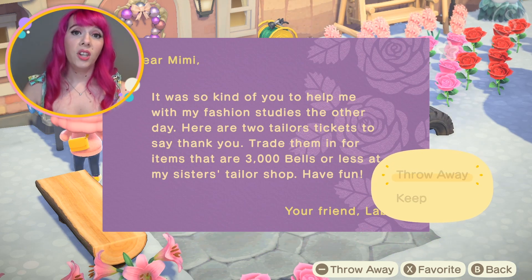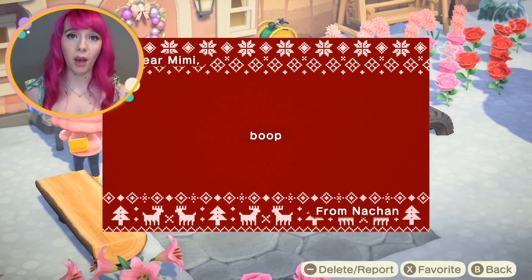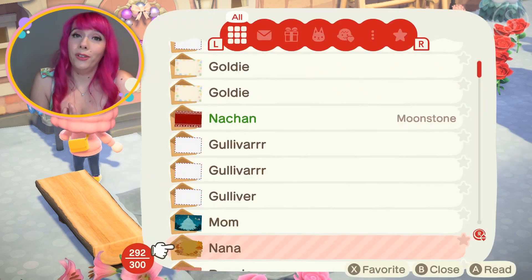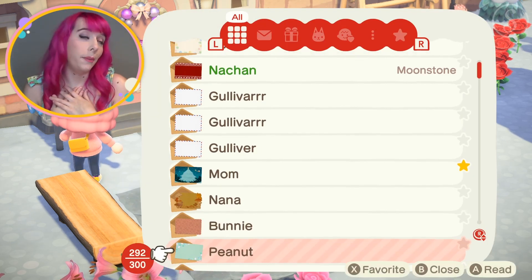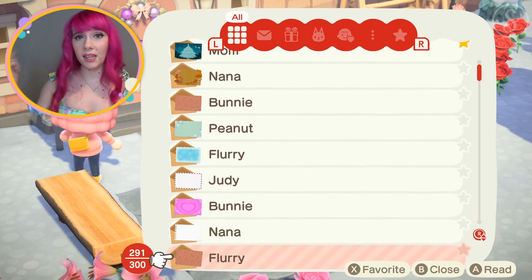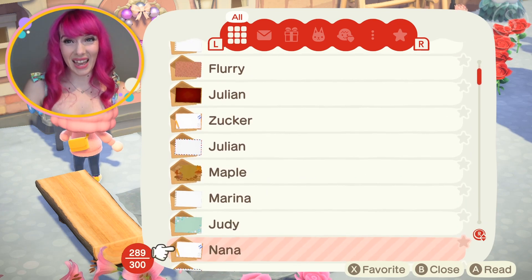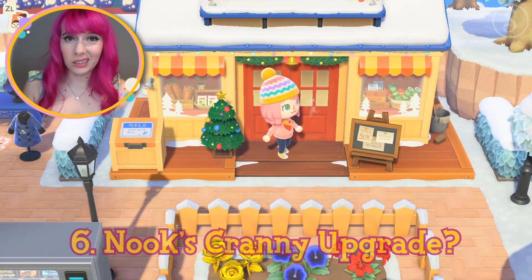Number five: allow players to delete more than one letter at a time in the mailbox. I wish we could select multiple letters to delete at once. I'm maybe too sentimental, but I want to make sure I'm not deleting letters from villagers or anything precious. I know you can favorite letters and after 300 they auto-delete the oldest, but I wish we could delete more than one at a time.